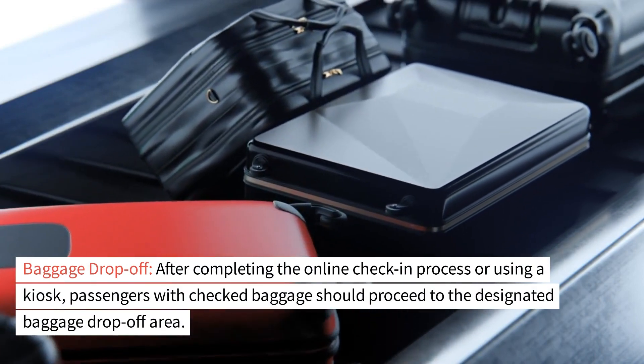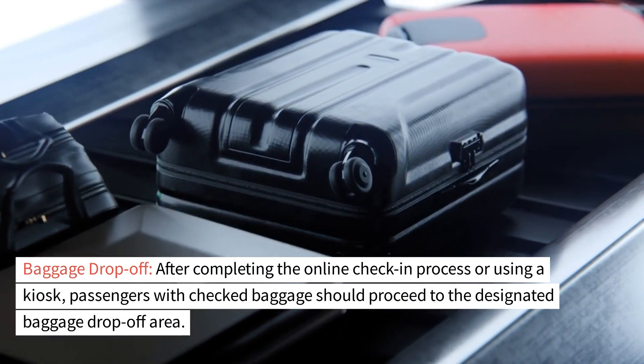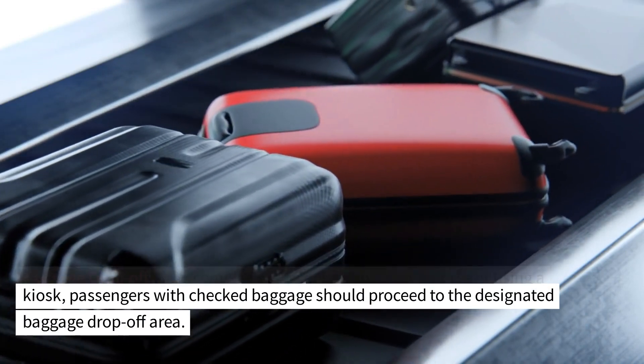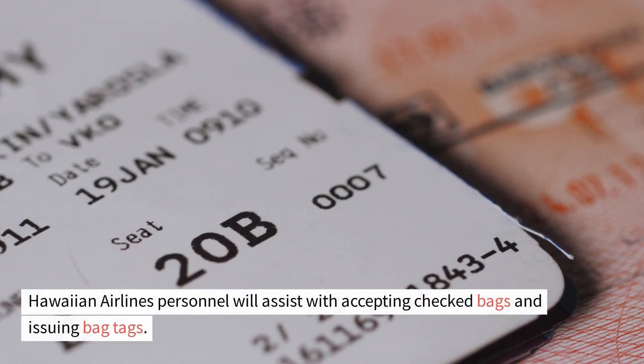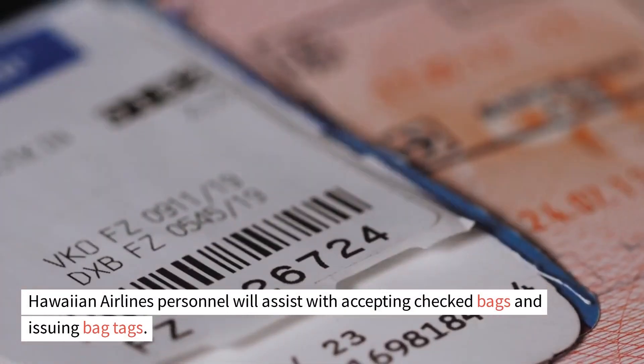Baggage drop-off. After completing the online check-in process or using a kiosk, passengers with checked baggage should proceed to the designated baggage drop-off area. Hawaiian Airlines personnel will assist with accepting checked bags and issuing bag tags.